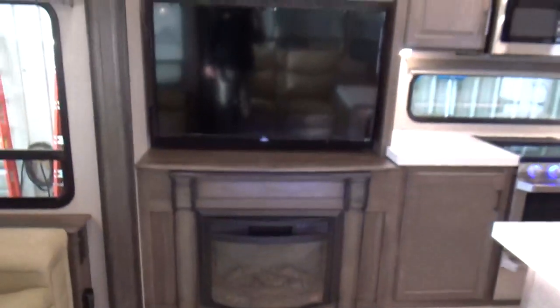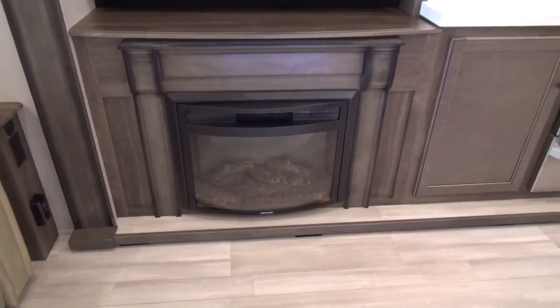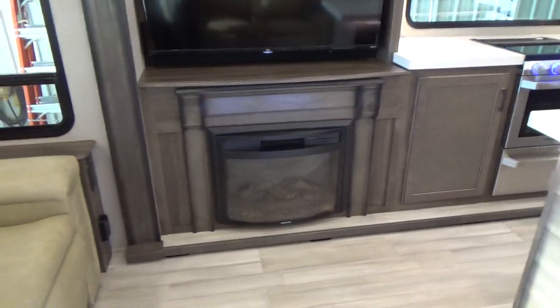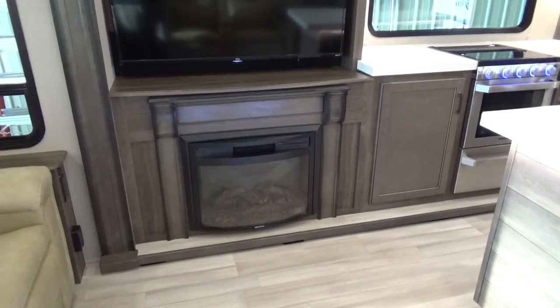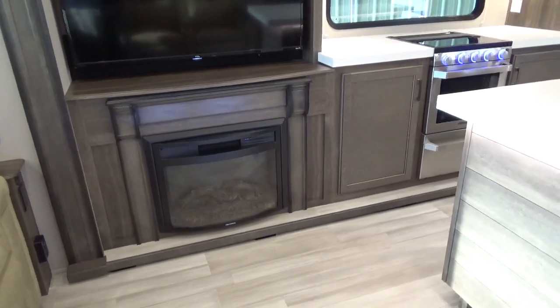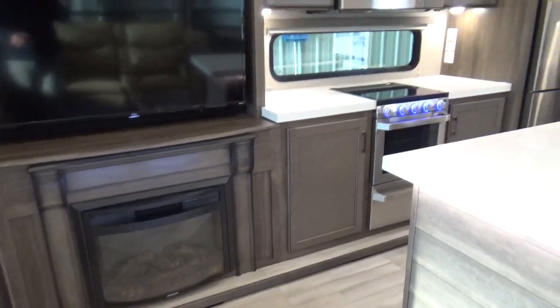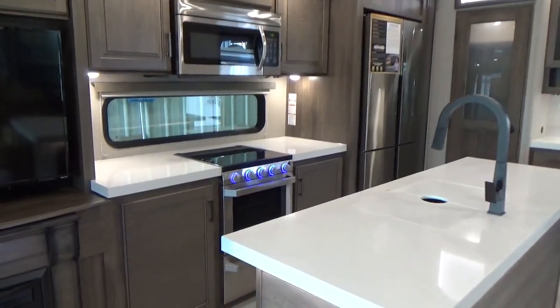You've got the TCL Roku TV, and that fireplace is a 5,000 BTU heater. When you go up to the regular Solitude with the wide-angle fireplace, that's a 10,000 BTU heater. On this particular trailer with the S-Class, it's 5,000 BTUs on your fireplace and 35,000 BTUs on your furnace — total combined, 40,000 BTUs of heating capability.